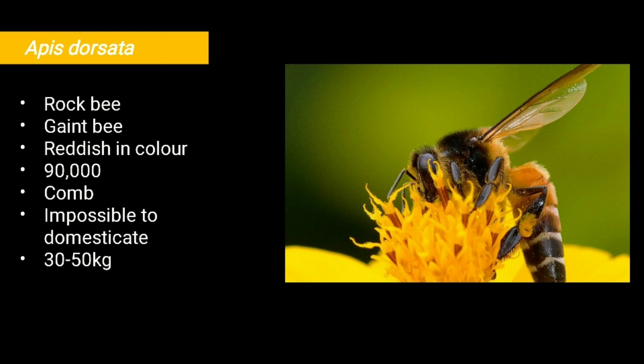It builds large open combs on trees, under caves, or under the roofs of high buildings. Sometimes several combs may occur closely in the same locality. It is impossible to domesticate for commercial purposes because it is irritable and ferocious in nature. A single comb of this species may produce 30 to 50 kg of honey per year.